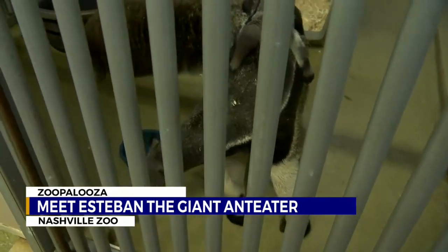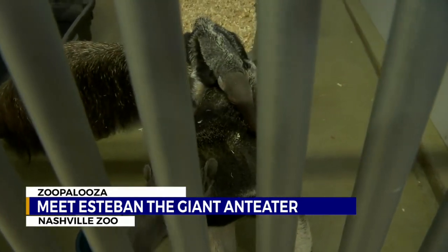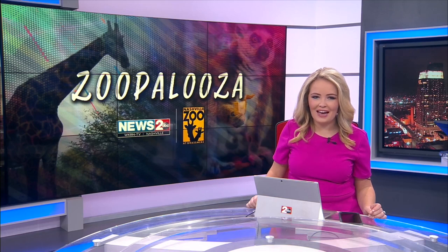Some pretty interesting creatures, that's for sure. I'm Davis Nolan, News 2. There's lots more that's new at the zoo. You can check out our Zoopalooza stories on WKRN.com — just click that News tab and search Nashville Zoo. We'll see you next time.